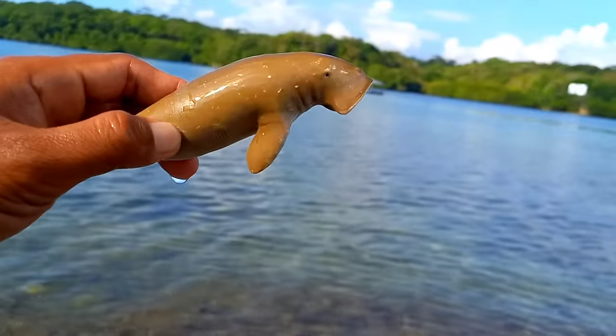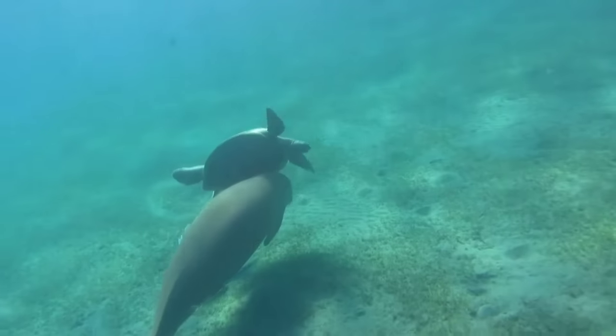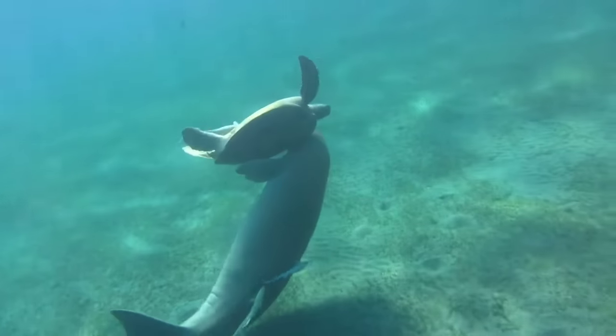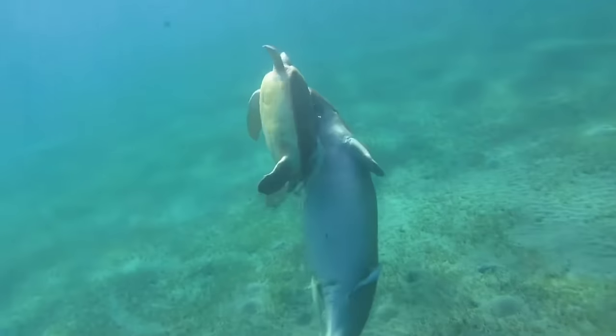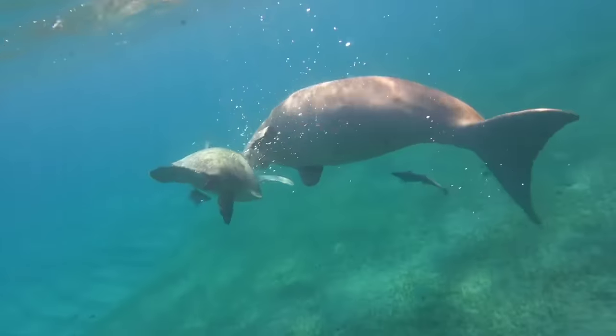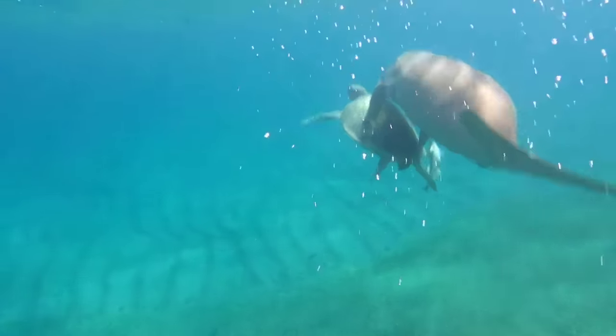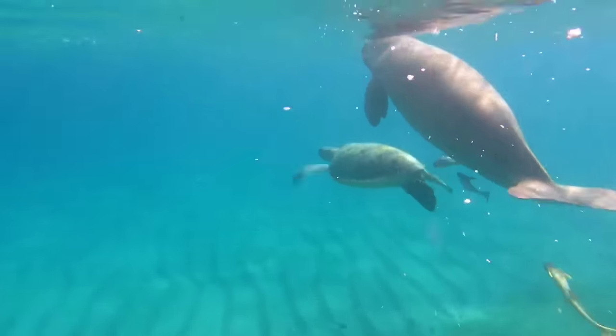This is a dugong, also known as a sea cow. Dugongs typically live in small groups or pairs. They tend to socialize with others and usually do not live alone. In certain conditions, such as when searching for food, they may appear solitary, but generally they prefer to live in groups.